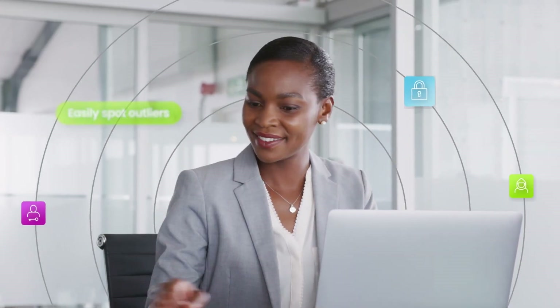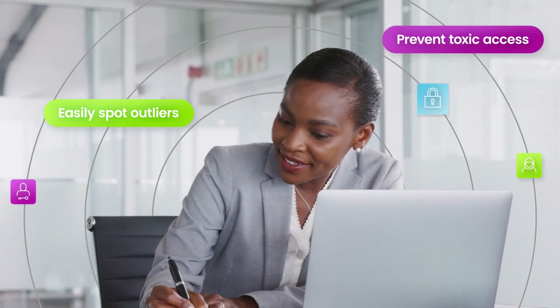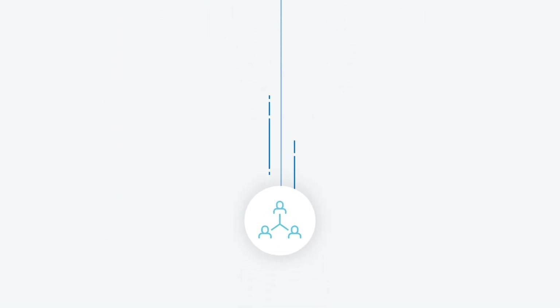SailPoint allows you to easily spot outliers and risky behaviors, prevent toxic access combinations, and quickly remediate vulnerabilities. You can even minimize risk of orphaned accounts, reduce over-provisioning and backdoor access, and resolve policy violations in real time.